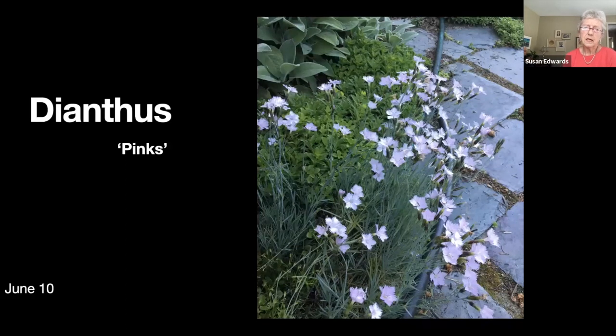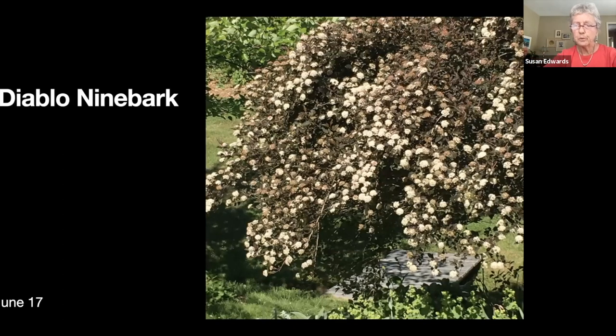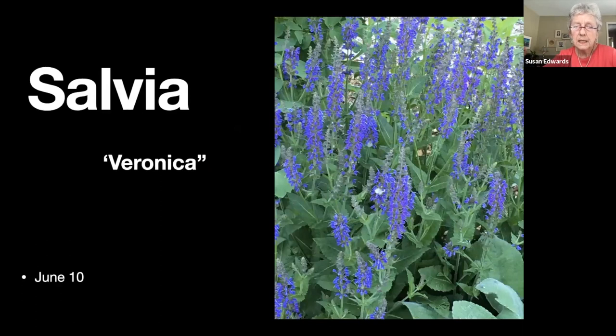Dianthus — I know them as pinks. We had a lot of these in England so I was very familiar with them. Diablo ninebark is one of the physocarpus native plants. It has dark chocolatey leaves, blooms with a white bloom, and then has red berries. The birds seem to really like it. It's a vase-shaped plant and does require some pruning to keep it in bounds, but I have many of them and it seems to be favored by the birds.